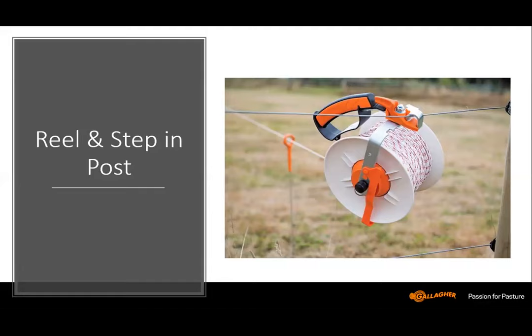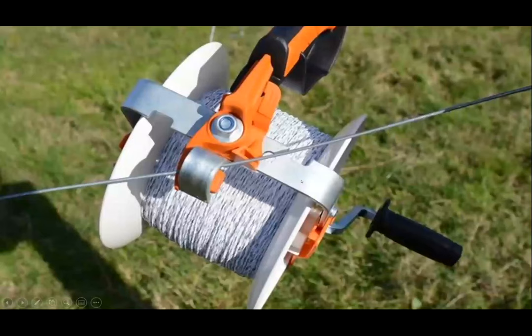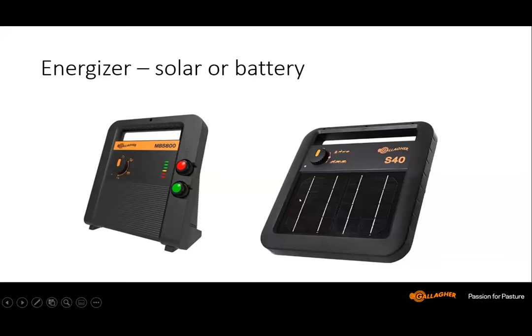The heart and soul of the system is a reel and step-in posts. We've got the reel hooked onto a main wire with step-in posts and a single wire running across the ring-top post. The Gallagher ring-top post is very convenient — wire moves through it very freely. The geared reel allows you to wind up the fence very quickly, basically as fast as you can walk, and it's ready to spring out again. For energizers, since electricity likely won't be readily available in the field area, we use battery-powered or solar-powered fencers.